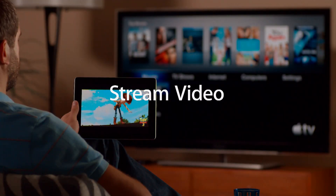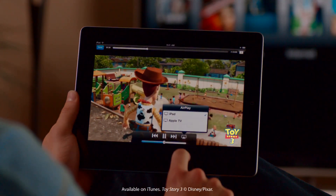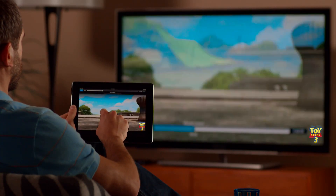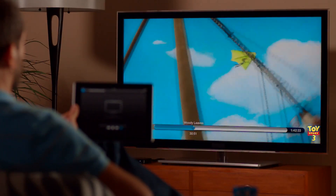Let's say you're watching a movie on your iPad and you want to see it on your HDTV. Just tap here, and your movie is streamed instantly. You can play and pause your movie, even scrub to find just the scene you're looking for. Every action you make is reflected on the screen, and it's all wireless.